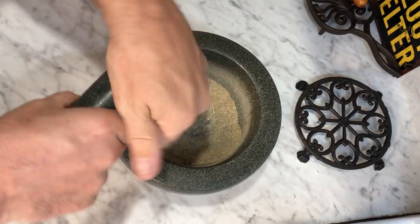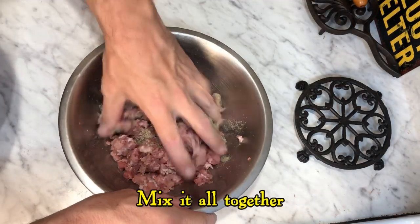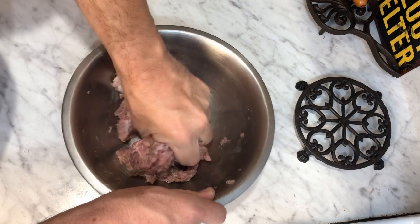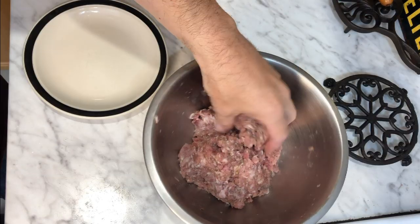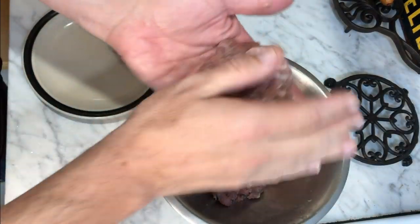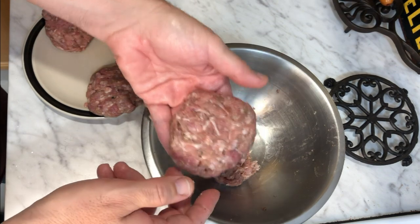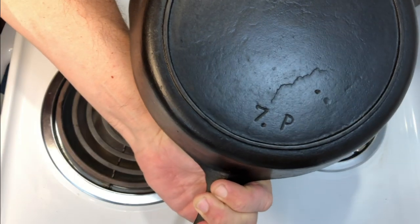You can use a spice grinder to blend the spices, though I like using an old-fashioned mortar and pestle. Then all we do is mix the spices in with the ground pork, and we have freshly made breakfast sausage. We simply shape the sausage into patties and we're ready to start frying. You can stuff the sausage into sausage casings if you want, but it's a lot easier to just fry them the same way as making hamburgers. And we're ready to bring out our vintage BSR cast iron skillets.